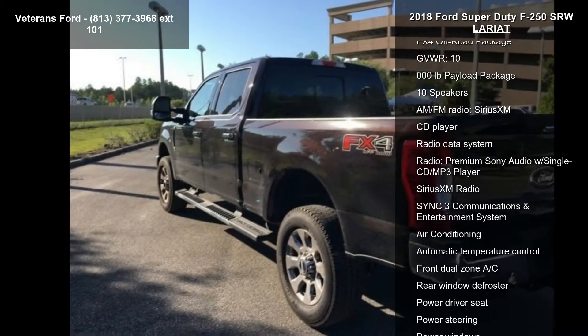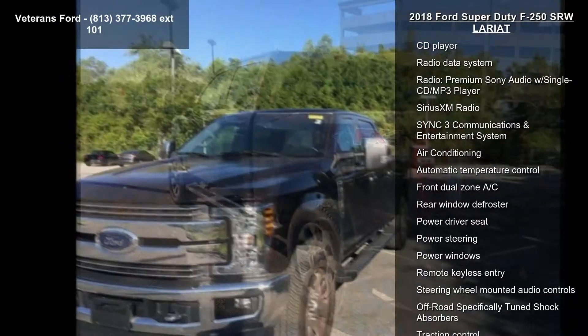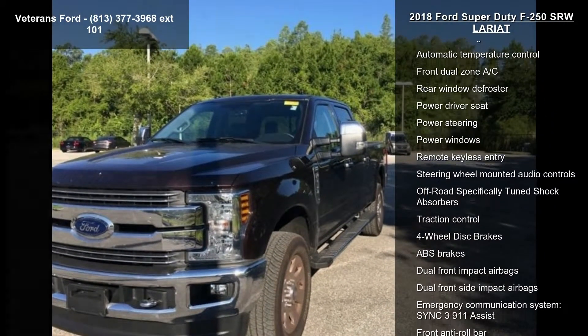Chrome Package, FX4 Off-Road Package, Gross Vehicle Weight 10,000 pounds payload package.